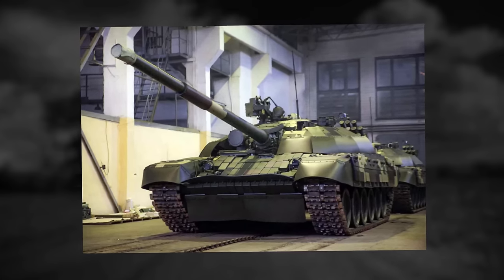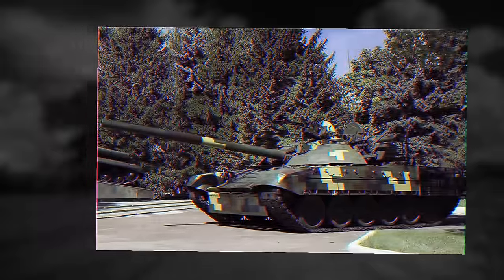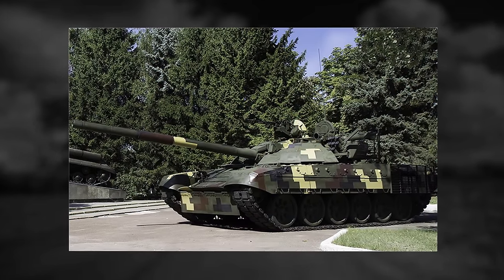The T-72 AMT is also fitted with a 9K-120 system to fire a combat-guided missile with a firing range of 2.8 miles.